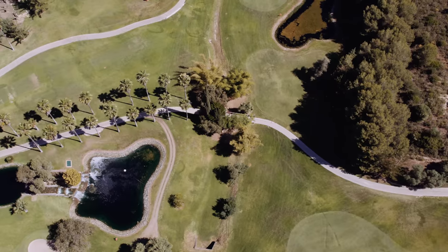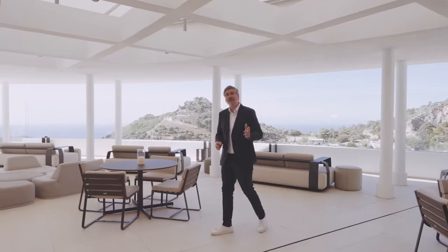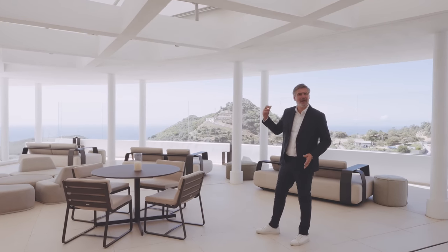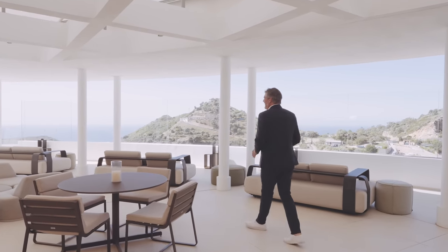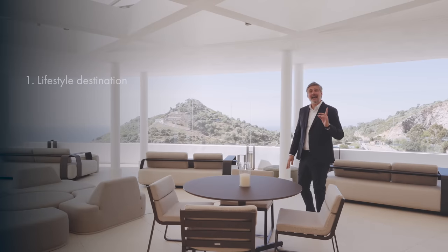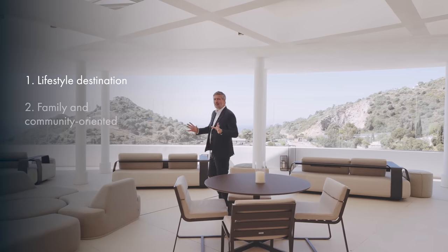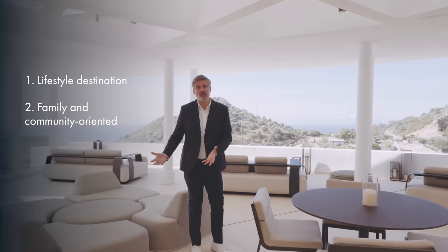This unique development has a visionary master plan designed by none other than Villarroel Puerto Rico architects, who by the way built Hotel Puente Romano back in 1973, so they do have a lot of expertise. They decided to build this development based on four fundamental pillars. One: it had to become a lifestyle destination. Two: it had to be family and community oriented, as a good community has to be built on families.